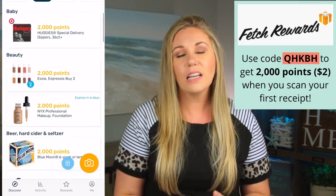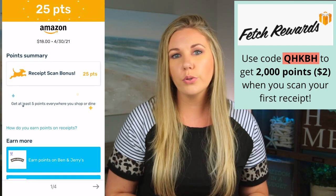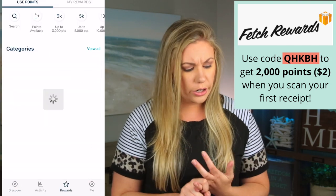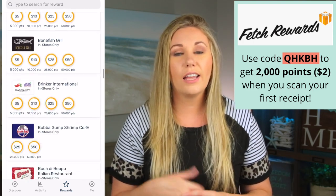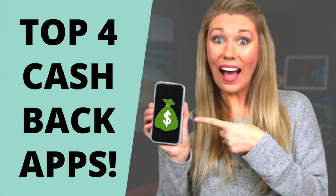With the majority of items — like 99% — I've used my Fetch gift card. If you don't use Fetch, you are missing out. I have a whole slew of Fetch videos linked below. Use code QHKBH and you get $2, which is 2,000 points toward a gift card. I've used Amazon, Target, Walmart, and Marshalls gift cards for these purchases. I also have a recent video on my top four cashback apps linked in the description.